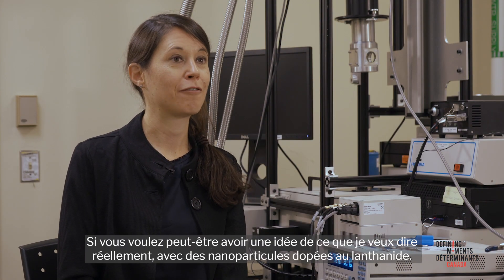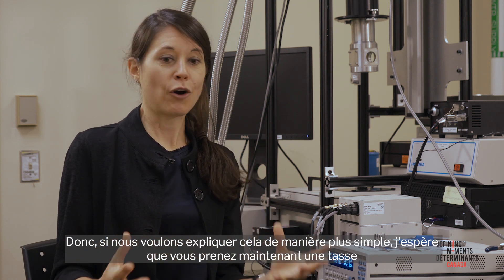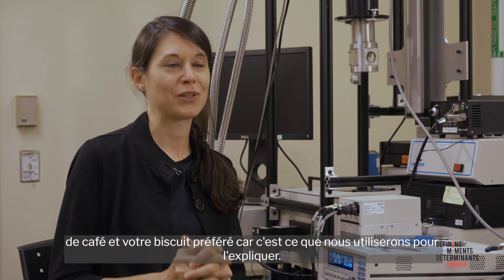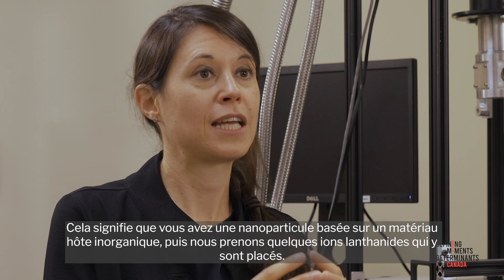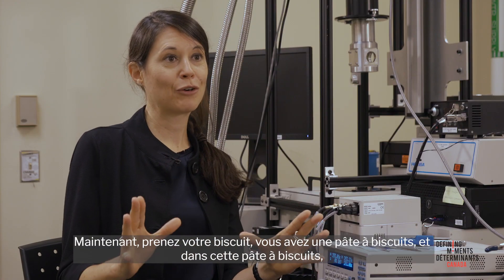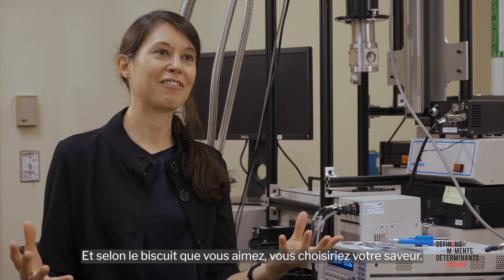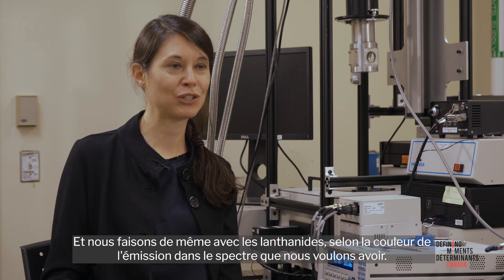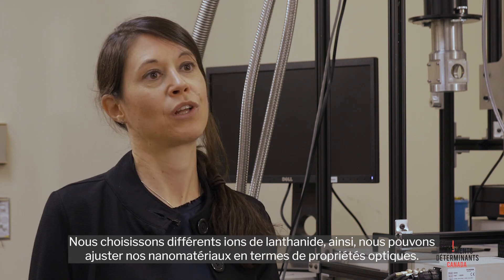If you want an idea of what lanthanide-doped nanoparticles means, I hope you have a cup of coffee and your favorite cookie, because we'll use that to explain it. A lanthanide-doped nanoparticle has a nanoparticle based on an inorganic host material, and then a few lanthanide ions are placed into it. The cookie dough is the host material, and the lanthanides are the raisins and nuts. Depending on which color of emission we want, we pick different lanthanide ions, and like this we can tune our nanomaterials in terms of their optical properties.